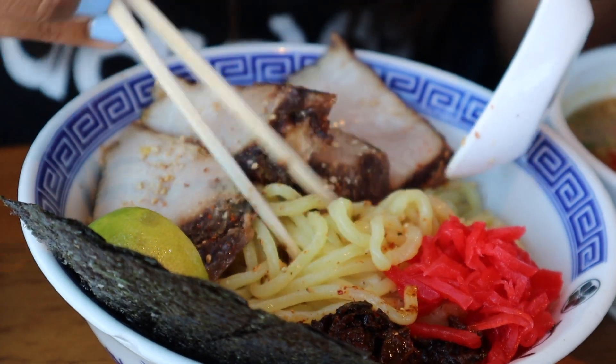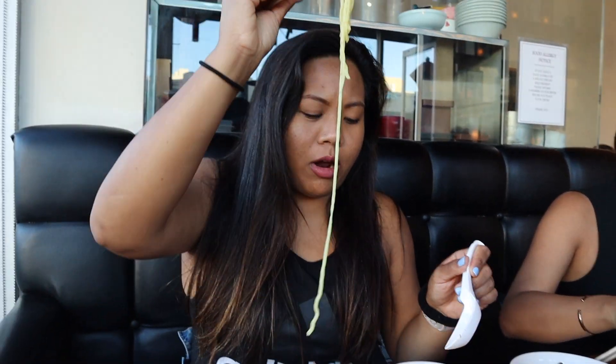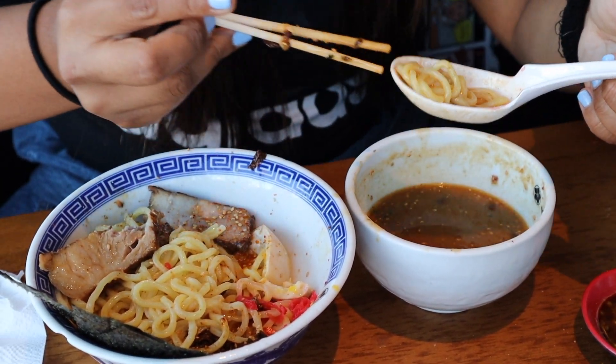Then take a scoop of noodles — the noodles are cold and the broth is a little warm. Mix it up and dip it in the broth — it's like a gravy. It's awesome. Delicious. Yum.